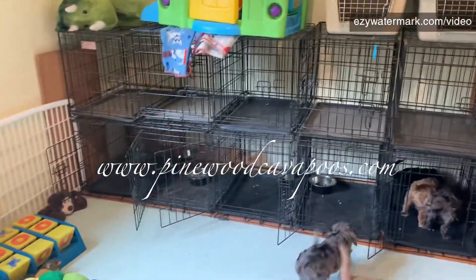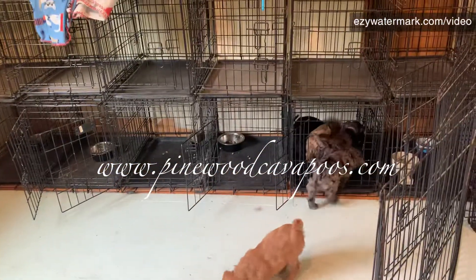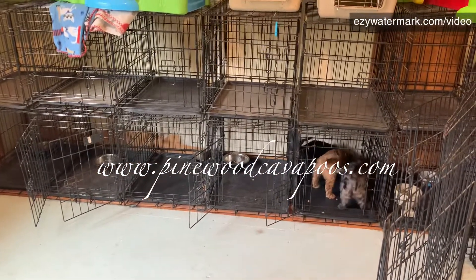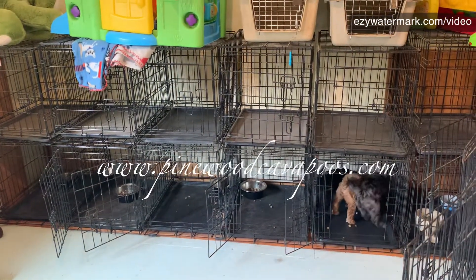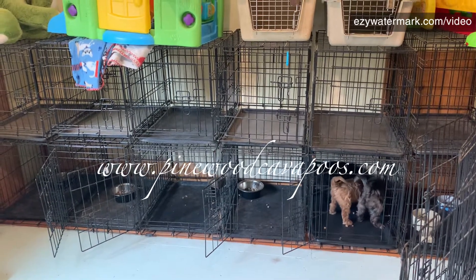Doors open, they can come and go. Just slowly getting them used to doing things in the crate. They have one that they've been sleeping in, but this gets them used to eating in there too. Normally, if I have a smaller litter, they will be in the crate eating breakfast when they're smaller.